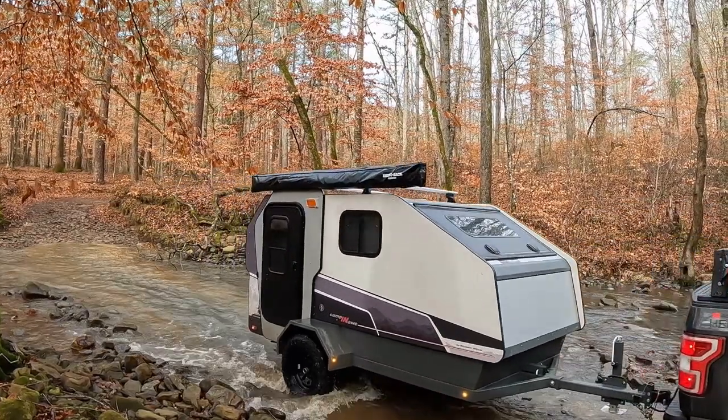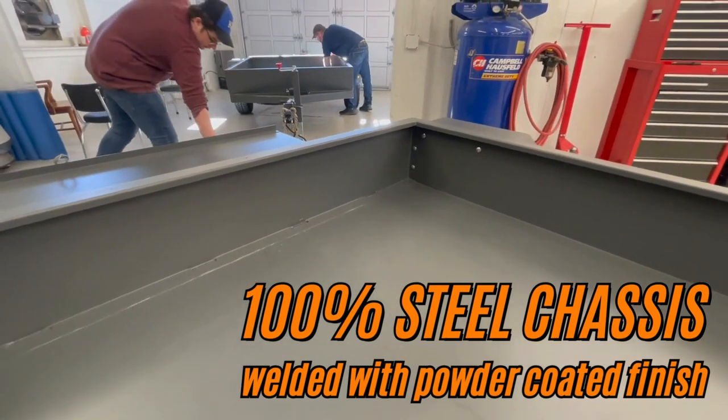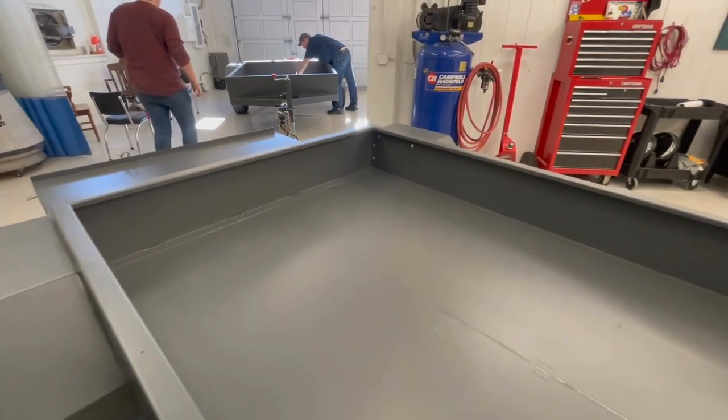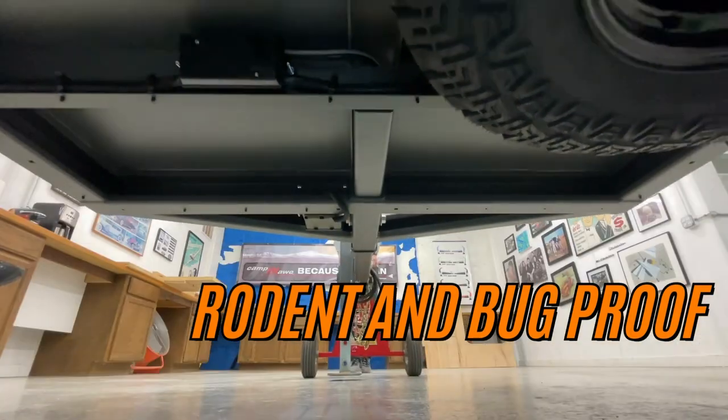It is constructed from a powder-coated 7-gauge steel frame and 11-gauge steel floor and bed surround. Not only does this provide exceptional strength, it also forms an impenetrable barrier against rodents and bugs.